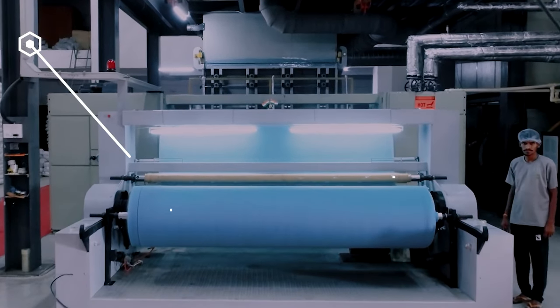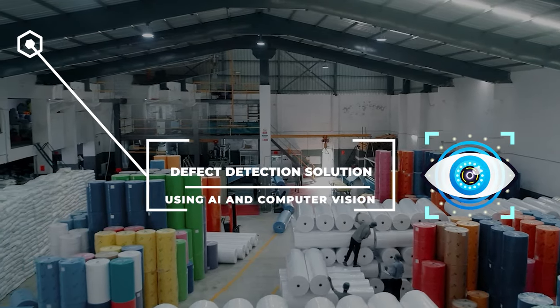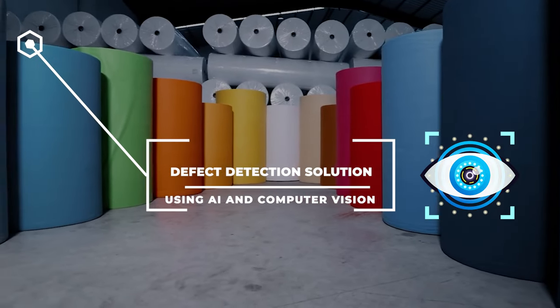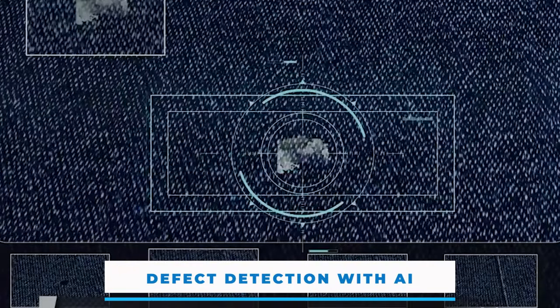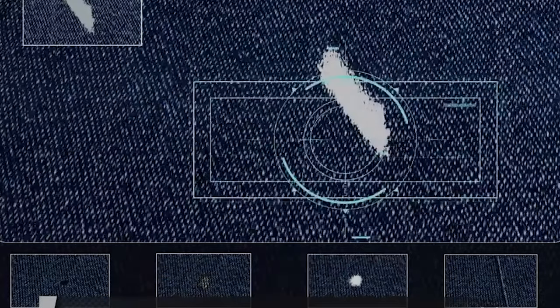In the world of textiles, precision matters. That's why we're introducing our cutting-edge defect detection solution using AI and computer vision. Imagine a system that can instantly identify and analyze imperfections in any fabric — our advanced AI algorithms meticulously scan every inch, detecting even the tiniest flaws.